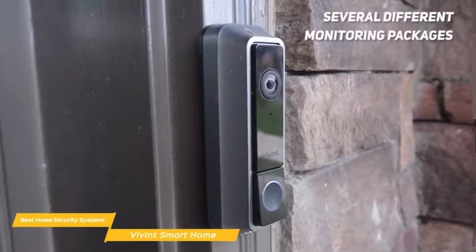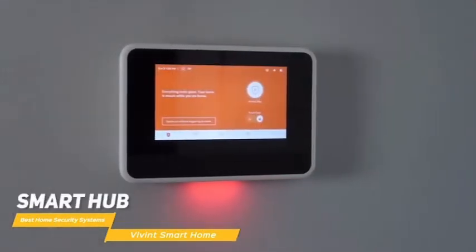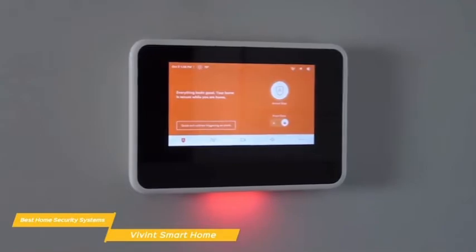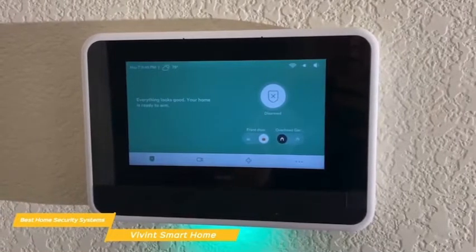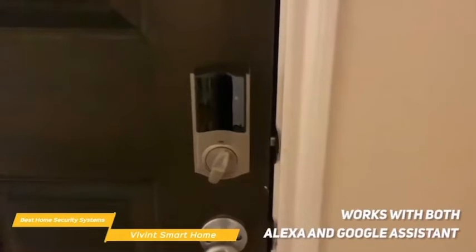There are also several different monitoring packages available that offer different price points. The Smart Hub serves as the touchscreen command center of your entire Vivint security system. Through it, you can control every connected device, watch camera feeds, and speak through two-way audio. The Smart Hub is also where you arm and disarm the security system, or press a panic button to connect with the monitoring teams. The hub can sit on any flat surface or can be wall-mounted. Vivint works with both Alexa and Google Assistant, so you can arm the security system, review security footage, and control your Philips Hue lights, Nest thermostat, or QuickSet smart lock — all using voice commands.